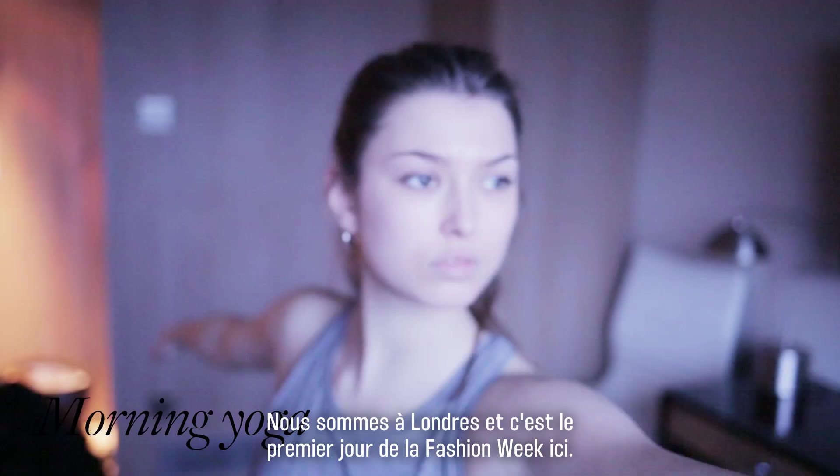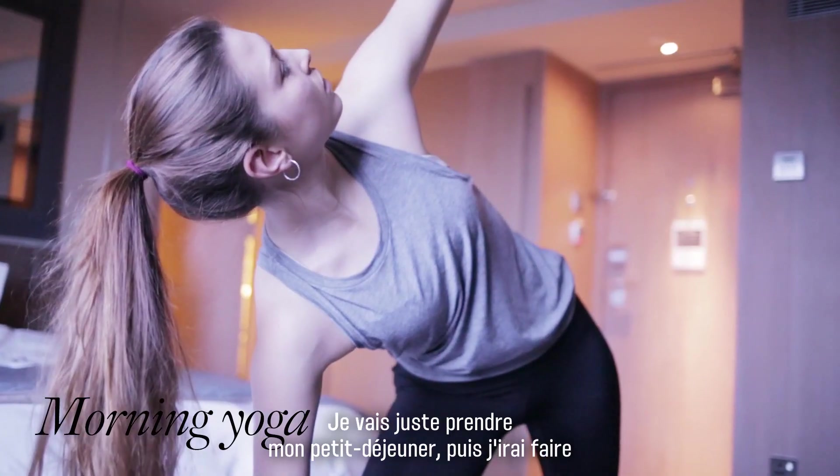Hi guys, I'm Danielle. We're in London — it's the first day of London Fashion Week. I'm just going to grab some breakfast and then make my first delivery of the day to the model zone.